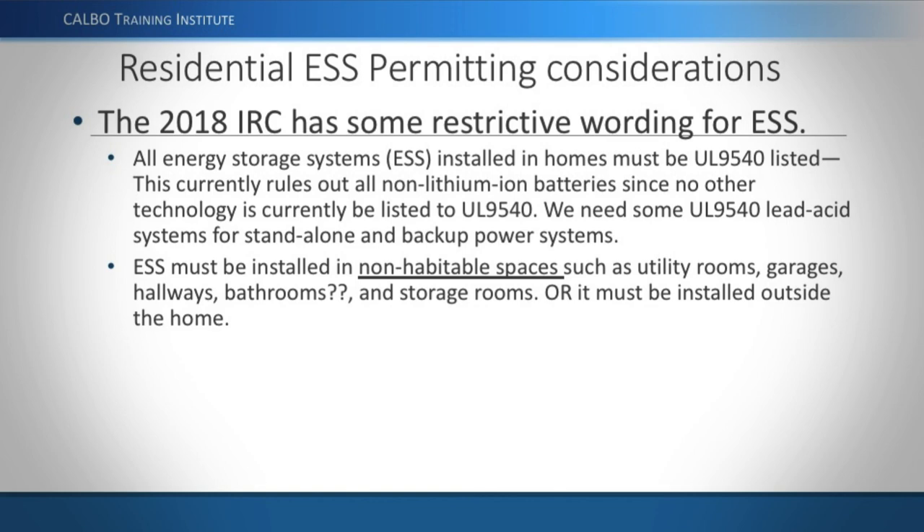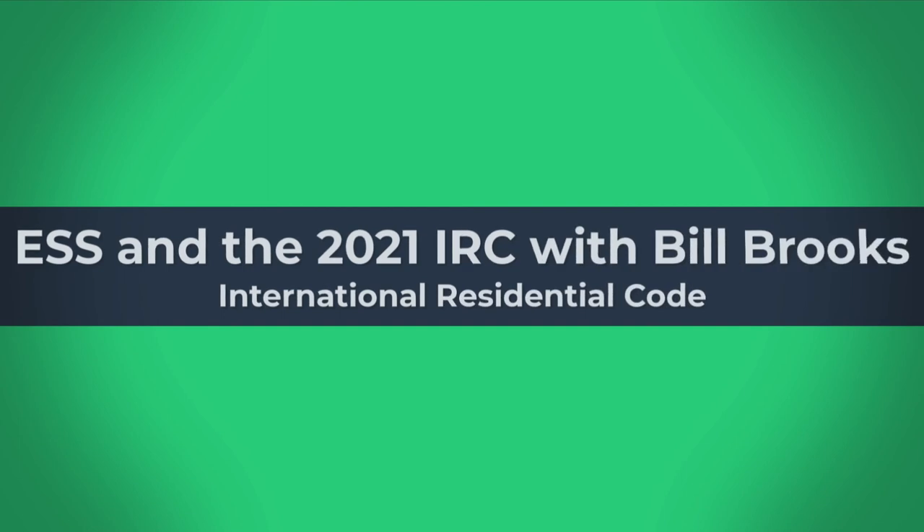Lead-acid battery products meeting UL 9540 should be available within the next couple of years. Lithium-ion is acceptable for standalone applications as well. Under the previous code language, the restriction to non-habitable spaces meant utility rooms, garages, and hallways were allowed — but inadvertently included bathrooms, which is why the 2021 IRC provides more precise location language specifying utility rooms, garages, and attached garages or storage rooms that don't open into a bedroom.